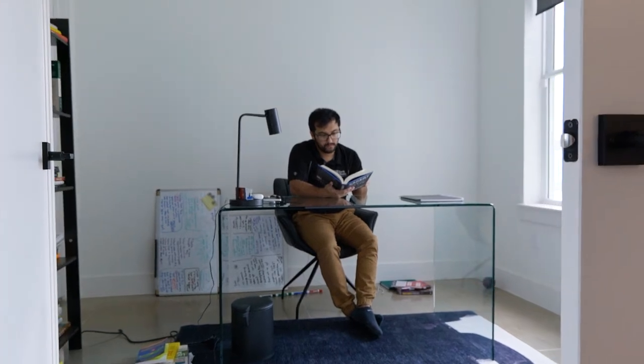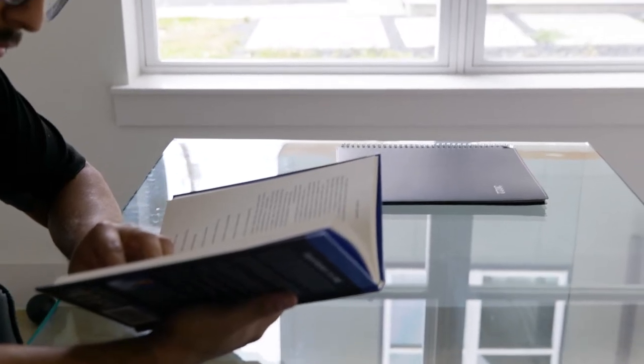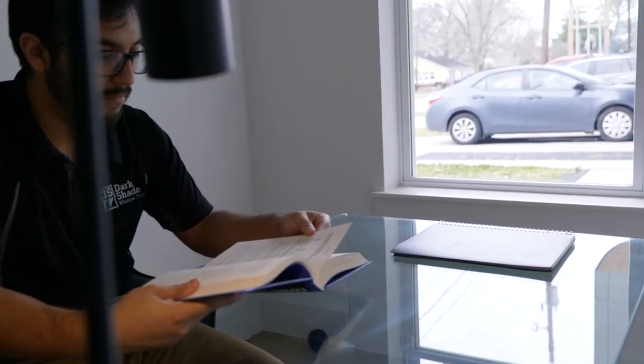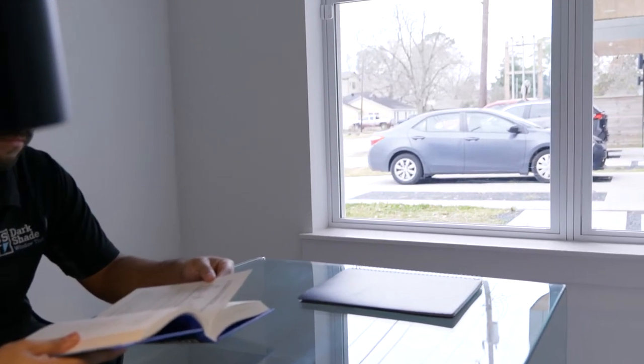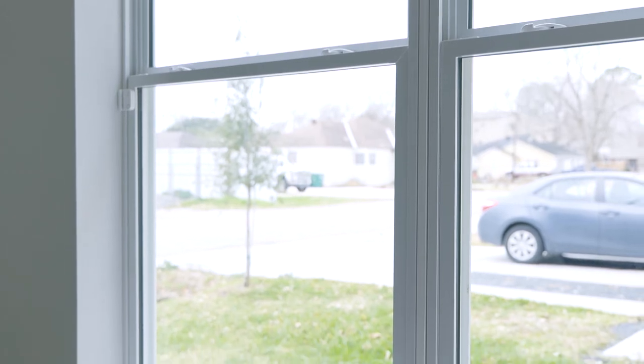One of the most popular window film options we get asked about is our dual reflective privacy film. It's a great film if you love to have your windows open during the day to enjoy the natural light and the view, but you want to make sure no one on the outside can see inside clearly.